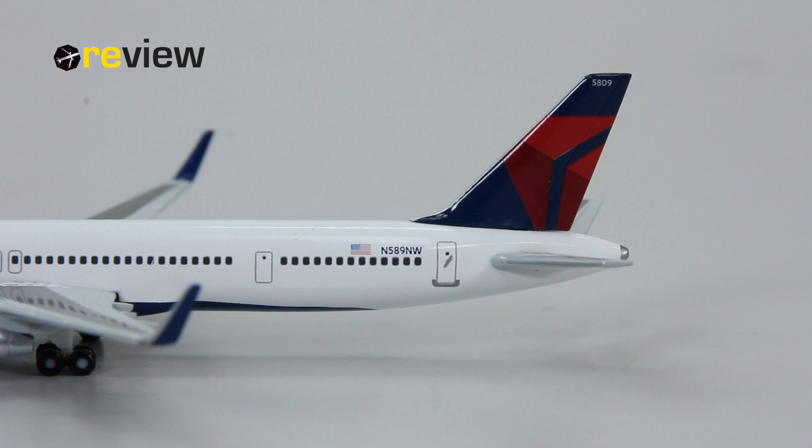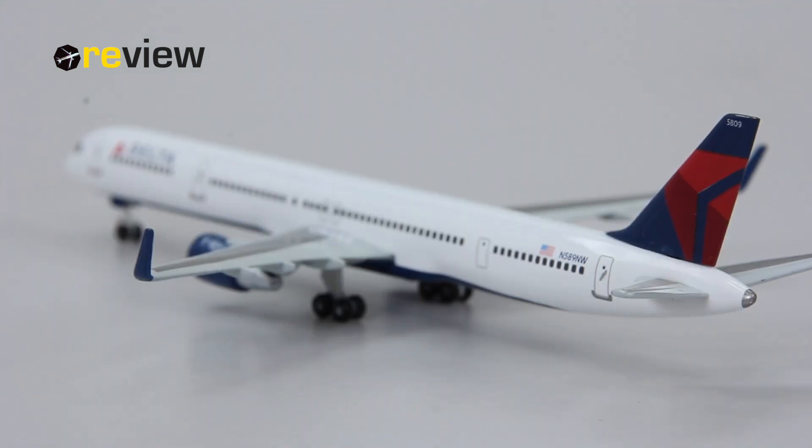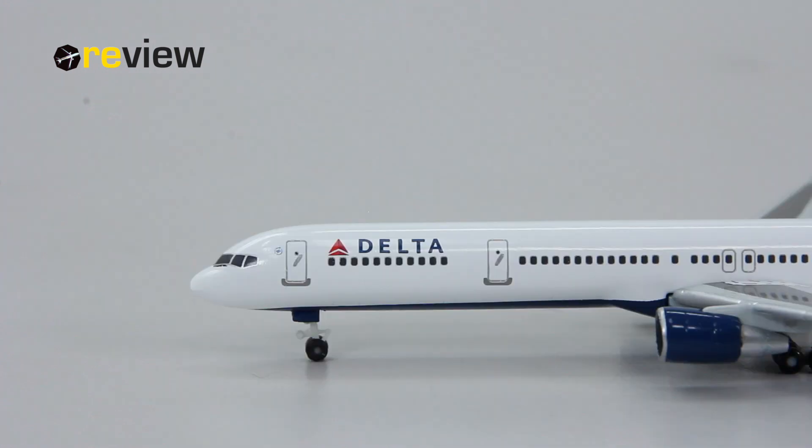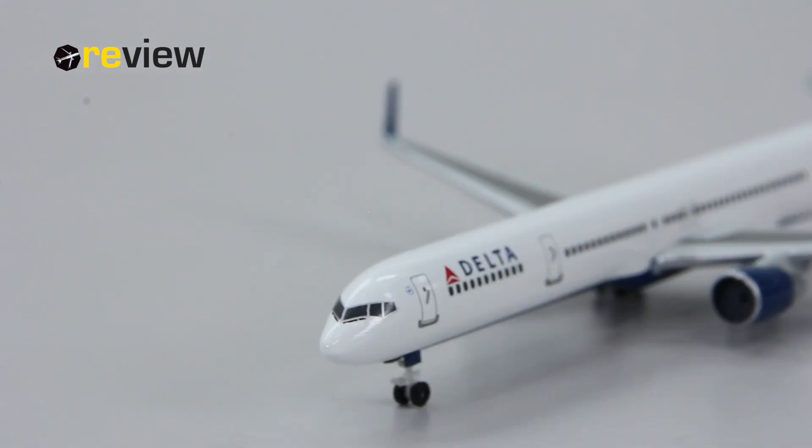Moving from the back of the aircraft to the front, we can see along the fuselage the writing of 'Delta' and on the left side the Delta branding. Between the entrance door and the cockpit window we also have the SkyTeam logo, of which Delta Airlines is of course a founding member.